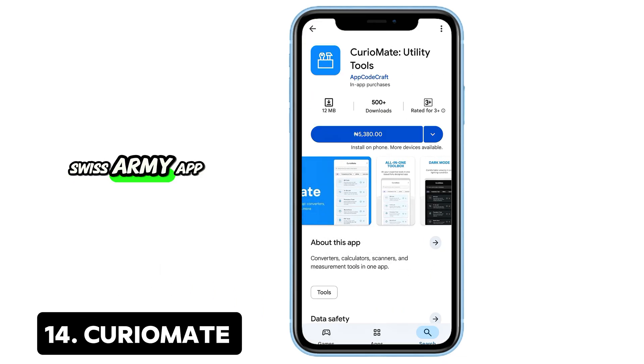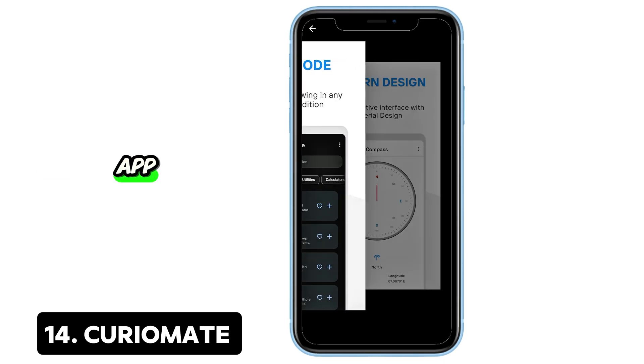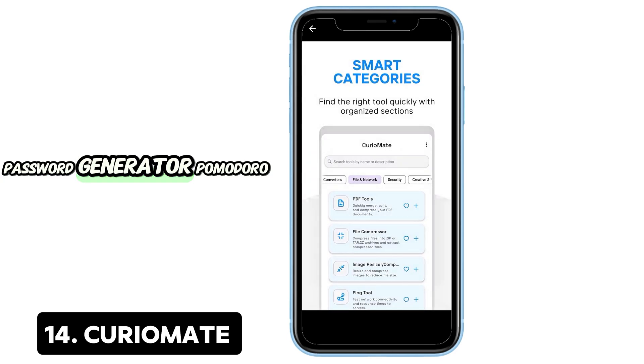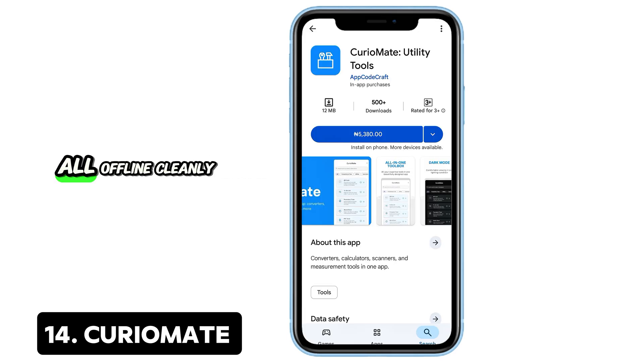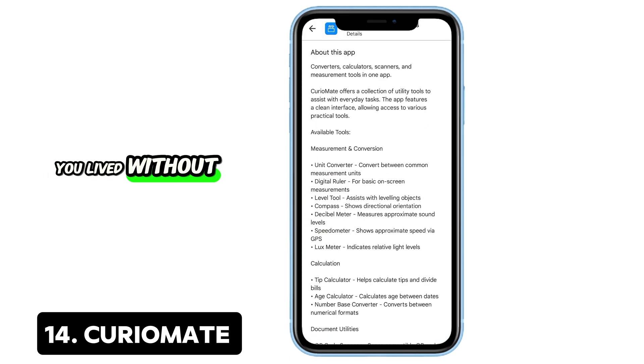14. CurioMate — Swiss Army app. CurioMate bundles dozens of utilities into one lightweight app: to-do list, QR tools, PDF management, password generator, Pomodoro timer, and even encrypted notes. It's all offline, cleanly designed, and ready to go. You'll wonder how you lived without it.